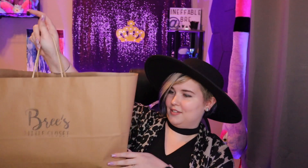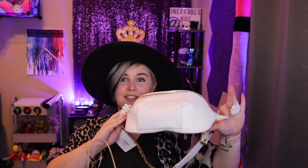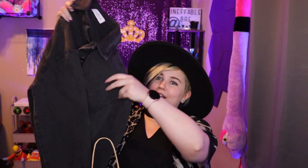And then I also got some things at Bree's Little Closet. I have been obsessed with these crossbody bags — I love them. I have a blue one, but I wanted a neutral one that would go with everything, so I got this. And with fall coming up, I just wanted a nice lightweight jacket.